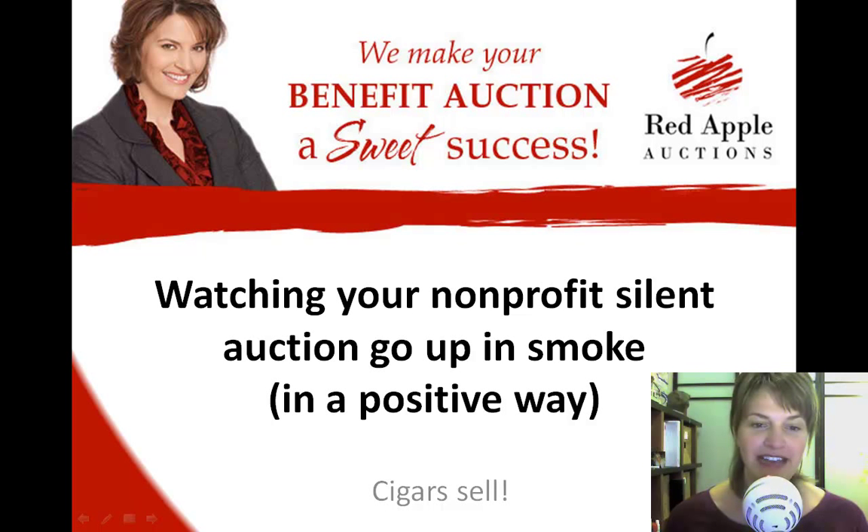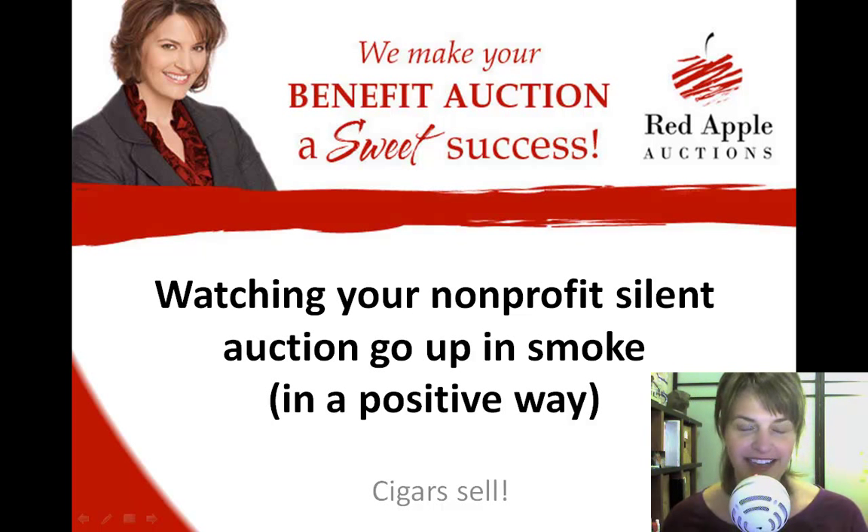I've titled this, 'Watching Your Non-Profit Silent Auction Go Up in Smoke, but in a Positive Way.' I am recording this in late January. People are still very much on track with their New Year's resolutions or trying to be, and smoking is one of those vices that many people try to break. Something arrived in my mailbox today that made me think about how we can use this particular vice to help us make money in our charity auction.